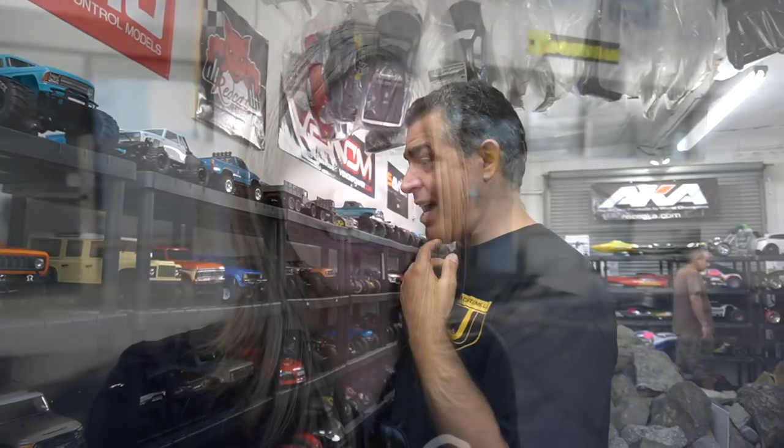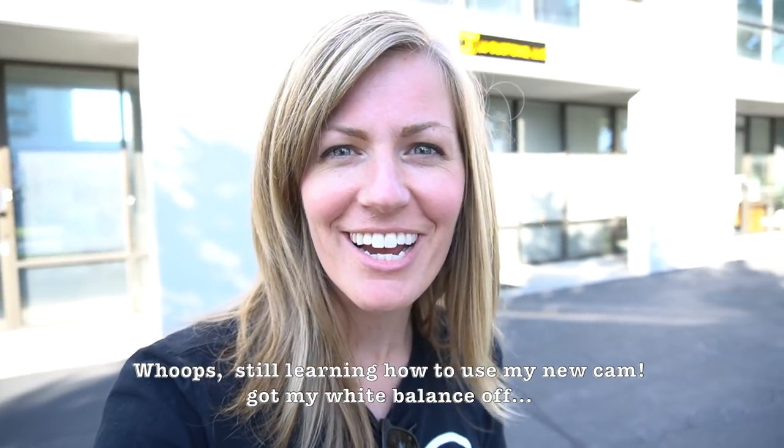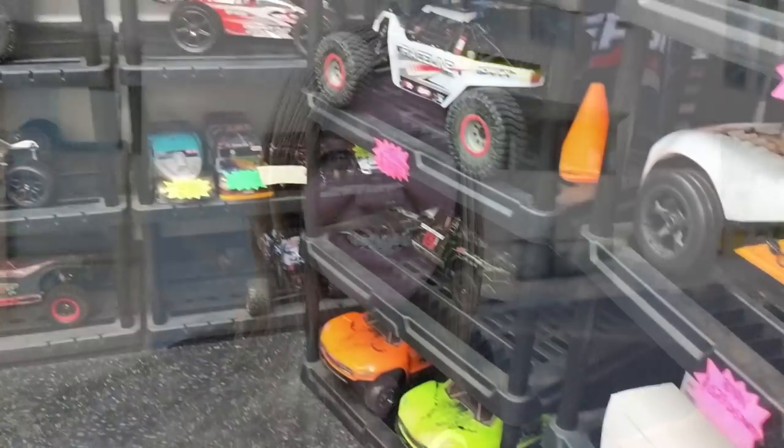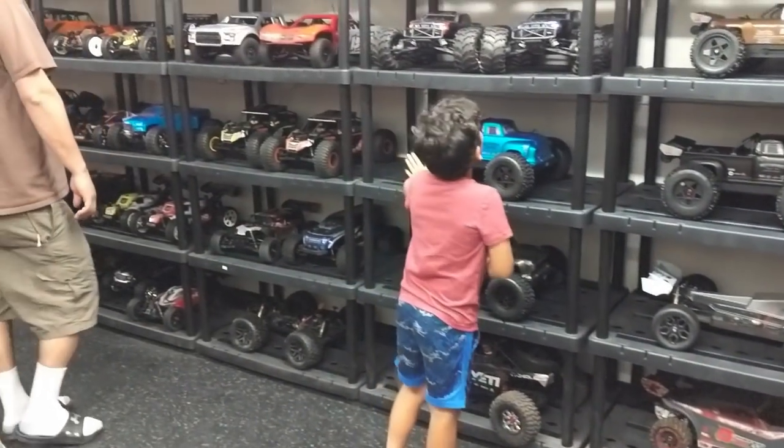We typically have between 260 to 320 cars at all times. Hi there, RC Go here. Today I'm at JJ Customs RC Hobby Shop in San Jose, California. Super excited to check it out. We're gonna go talk to the owner and check out the inside. He has all his rigs unboxed so you can touch them, feel them, everything before you buy them.